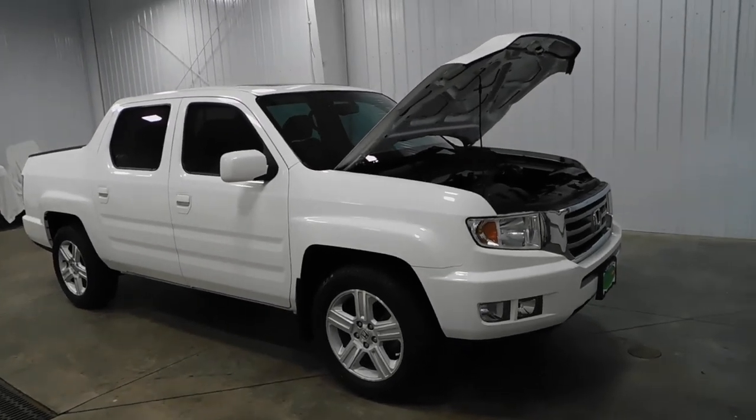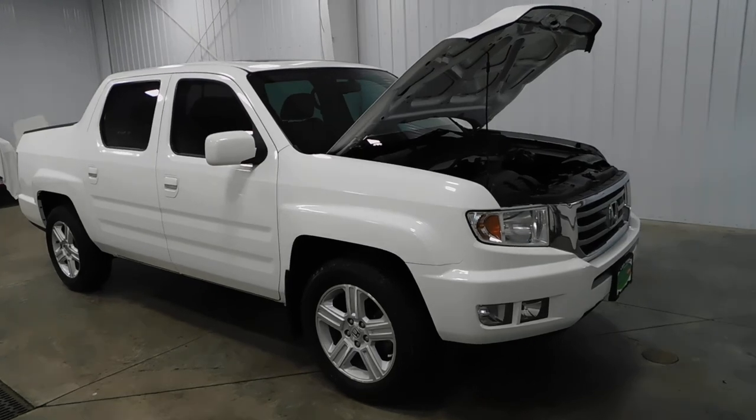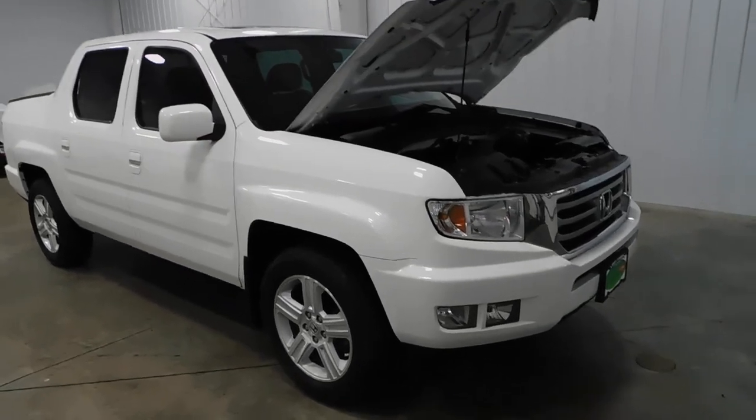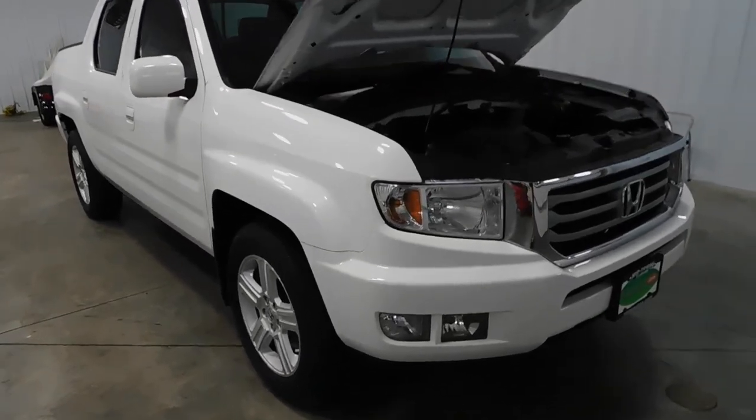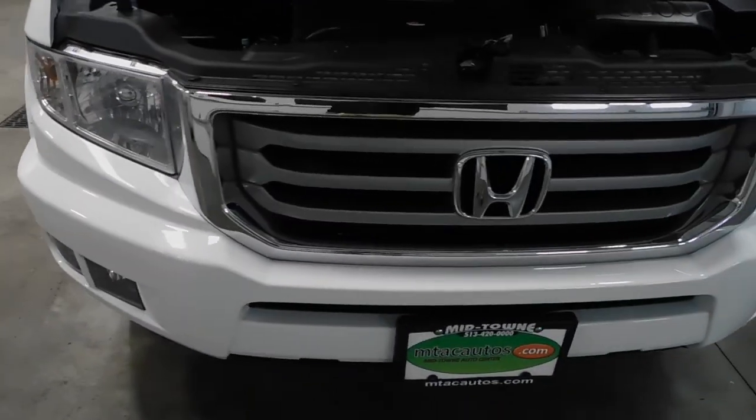Hello and welcome to Midtown Auto Center. My name is Derek and today I'd like to thank you for taking a look at our 2013 Honda Ridgeline RTL with only 62,000 original miles. This vehicle comes with a clean Carfax, no frame damage, no flood damage whatsoever.